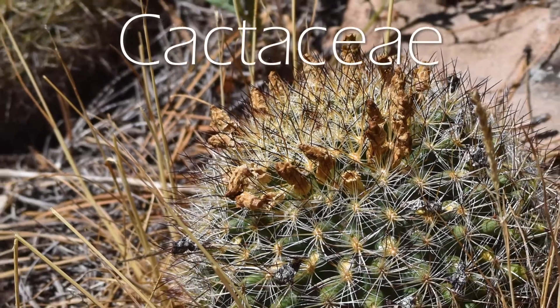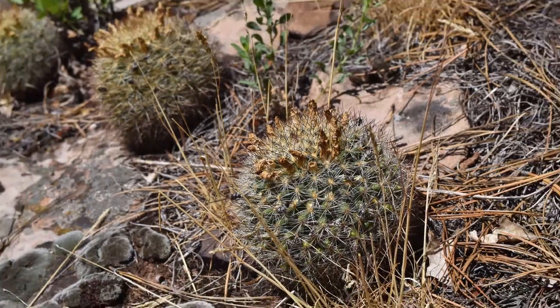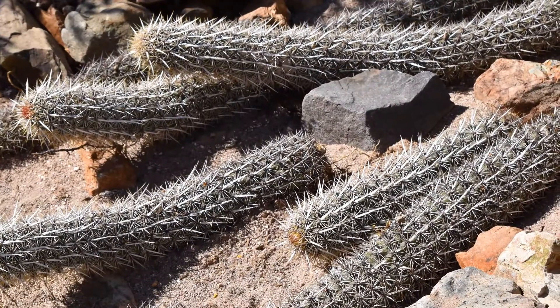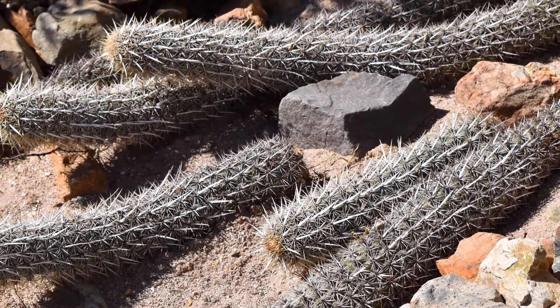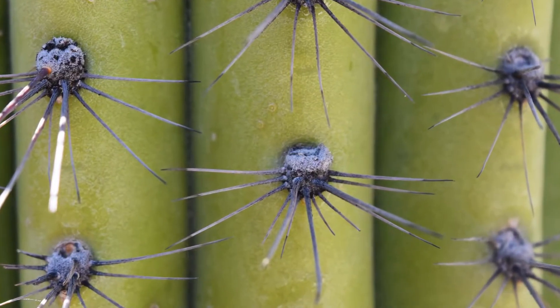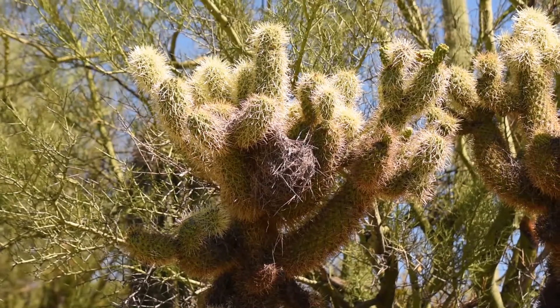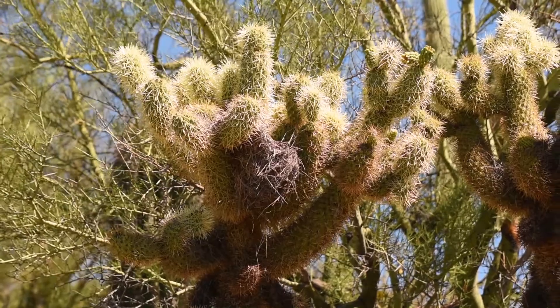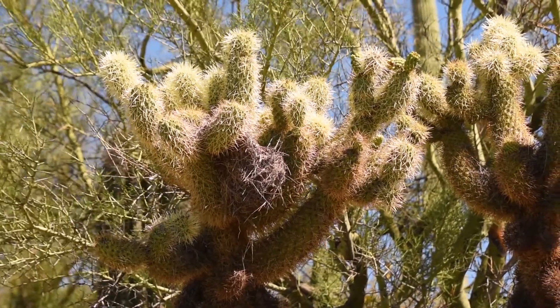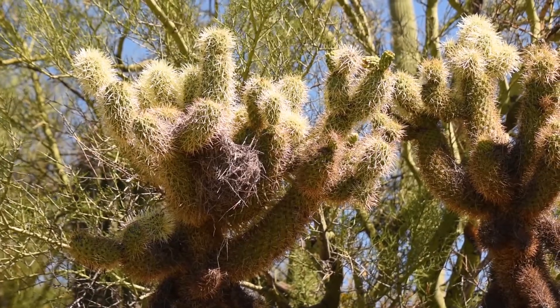The family Cactaceae are incredible plants adapted to the arid conditions of the New World. Most cacti are known for their lack of regular leaves, with special types of leaves forming spines from special bumps called areoles, which are actually a modified branch. These spines protect the cactus from herbivores, as well as provide several important water-conserving services such as holding moisture around the cactus.